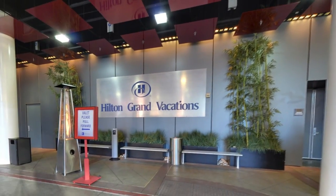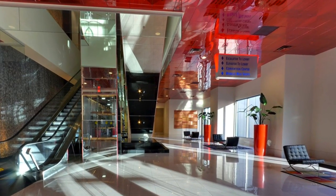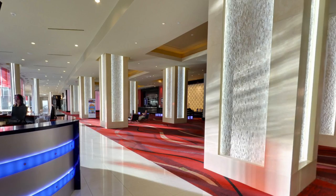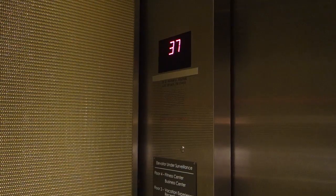First you'll be greeted by your valet, who will safely stow your car and arrange to have your luggage taken directly to your room while you check in. The moment you arrive in the lobby you're struck by the incredible craftsmanship and beautiful color palette, which just foreshadows what awaits above in your private condo.